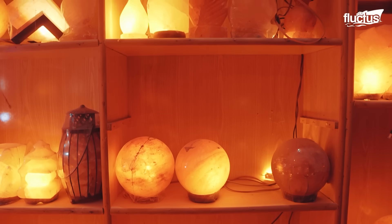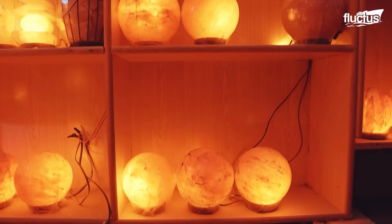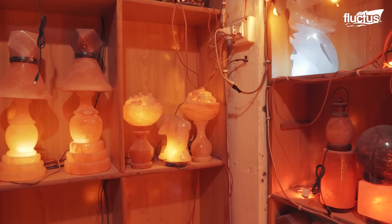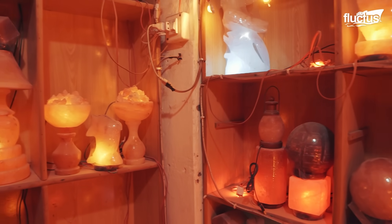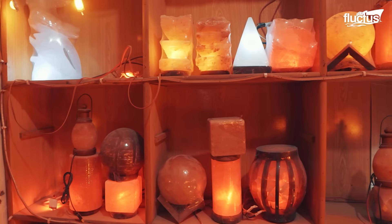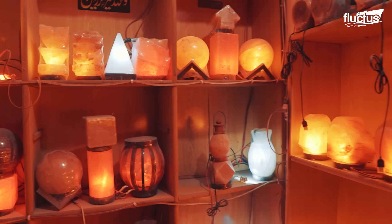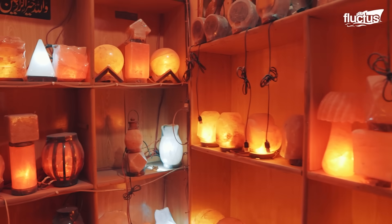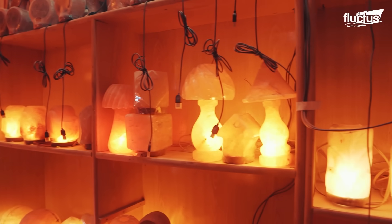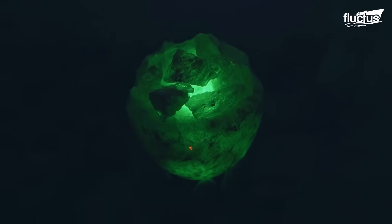Once shaped, the carved salt is mounted onto a wooden or marble base, wired with a light fitting, and dried thoroughly to prevent moisture absorption. When illuminated, the lantern gives off a warm amber glow that many believe has calming, air-purifying properties. Although such claims are debated, the aesthetic appeal of a naturally glowing chunk of ancient Himalayan salt has made these lanterns popular around the world.